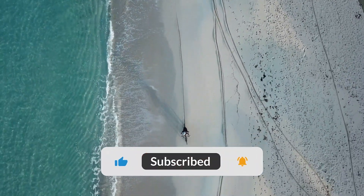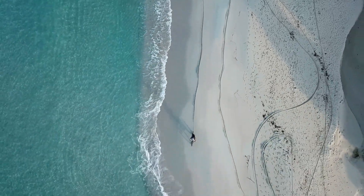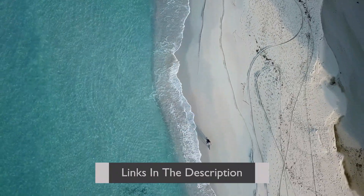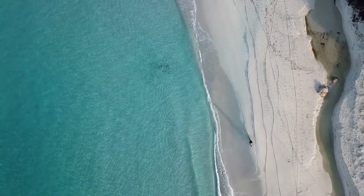If you liked this video, please give it a thumbs up and don't forget to subscribe to our channel for more tech reviews and updates. Be sure to check out the description for links to all the products we discussed today. Until next time, stay tech-savvy!